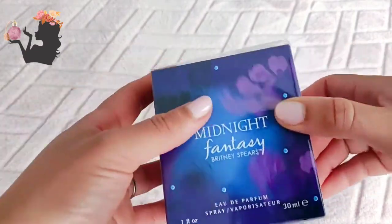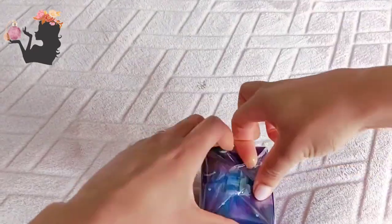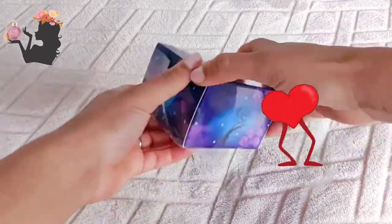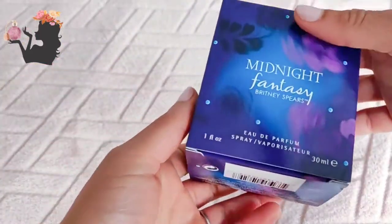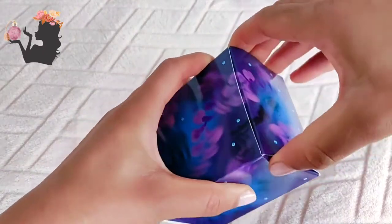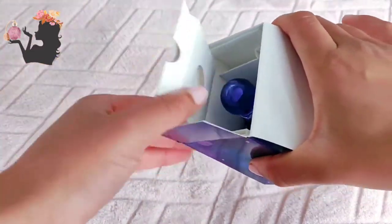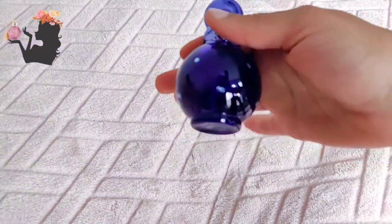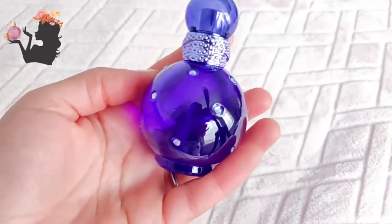I have to say the box is really nice, I quite like the colors. Just based on the colors alone, I'm expecting this to be a deep, sensual fragrance, whereas the pink one was very bubblegum, very poppy. This is so adorable — look at that, let's get some light on it.